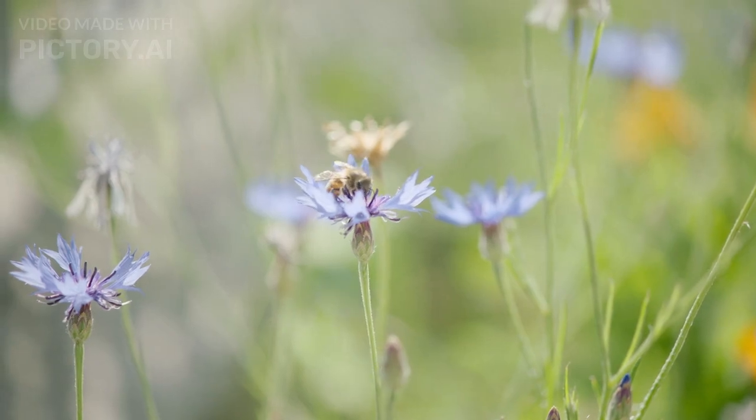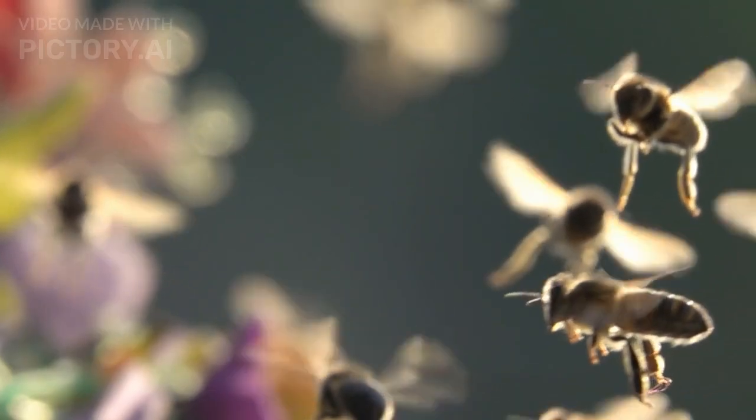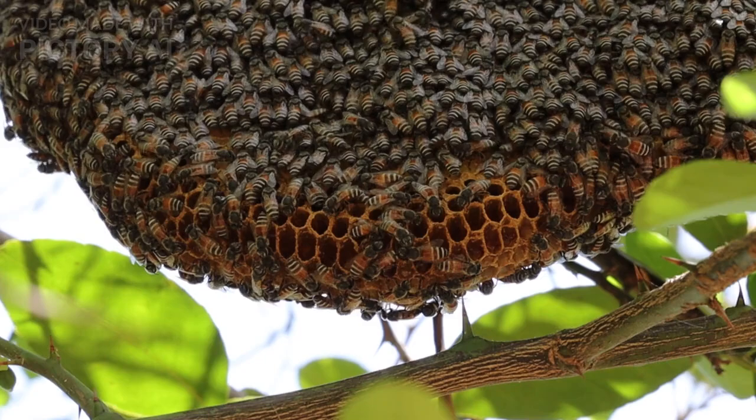As the sun moves across the sky, bees continuously update their mental map, adjusting their flight path to keep on track.